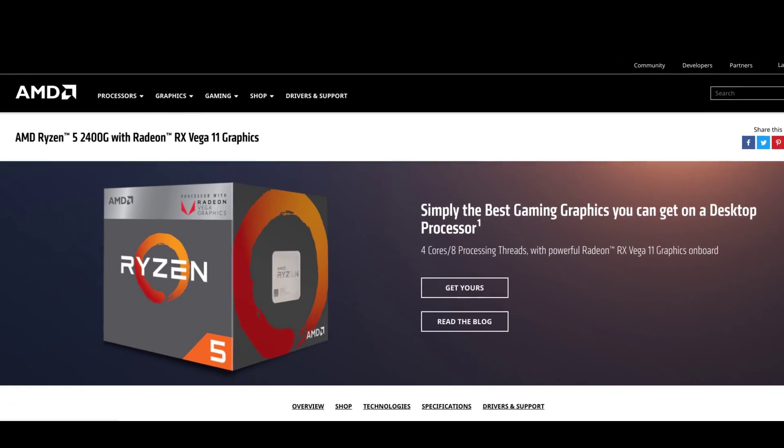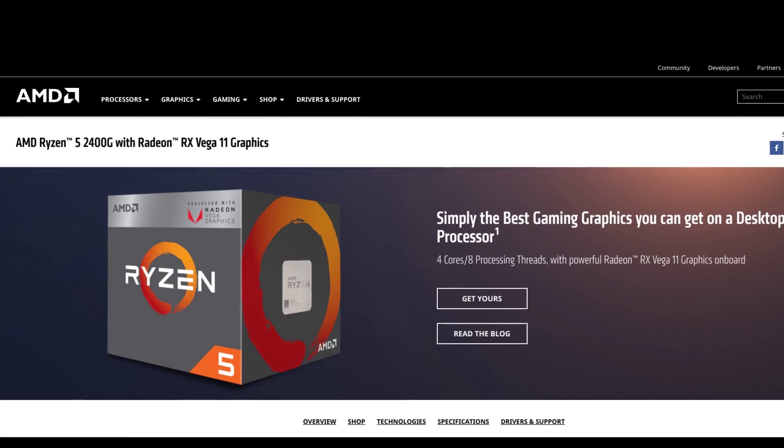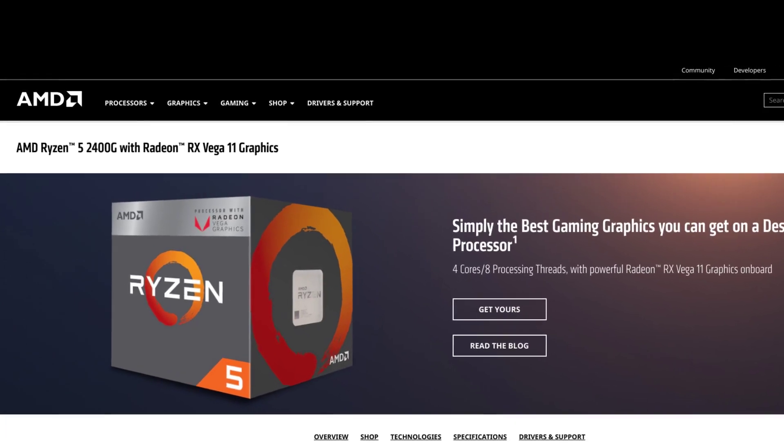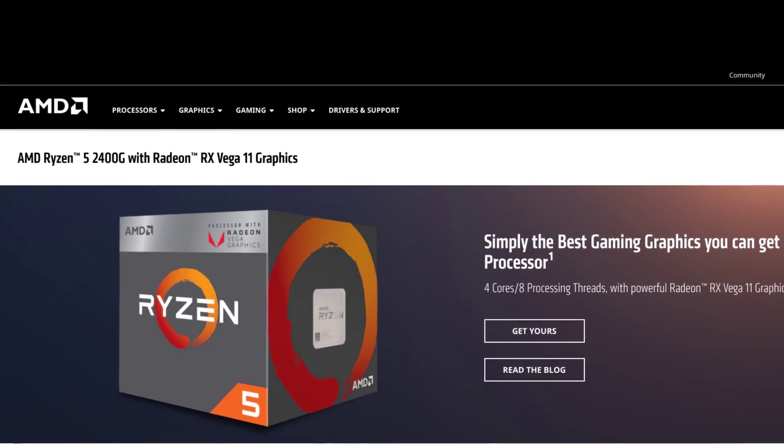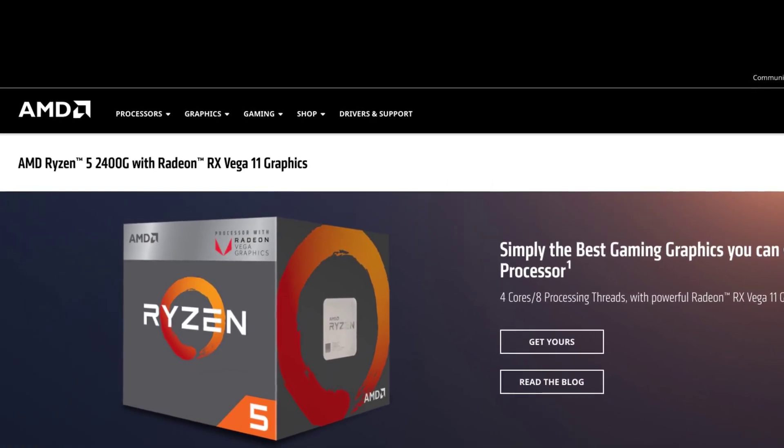I didn't have very high expectations when I picked this up, but I was completely impressed by it. I bought this for my wife's new PC — her old one is showing its age and she wanted something in a mini-ITX case, and I thought this would be a perfect solution for her.